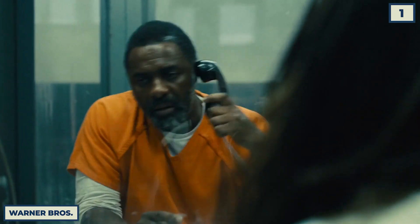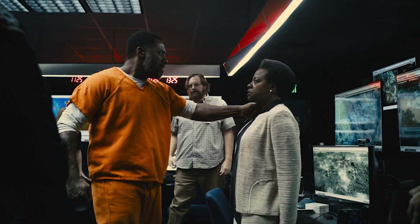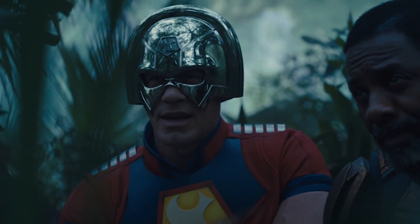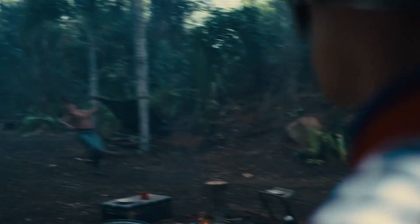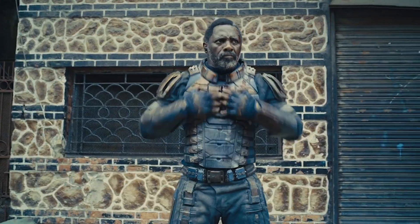Let's start off with Idris Elba's Bloodsport, because that man is so charming he managed to make one of DC's more obscure villains one of the best in the DCEU. Bloodsport and his relationship with Peacemaker is one of the best parts of the movie, and in the scenes where they wipe out the Corto Maltese guerrilla army and the final battle with Starro, we see Bloodsport use a vast array of weapons — but his suit actually has 14 secret weapons.